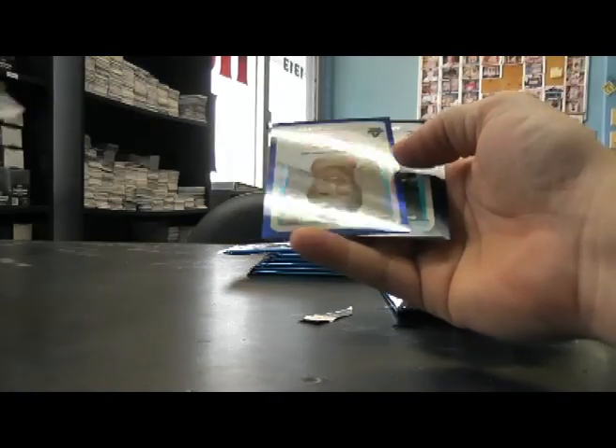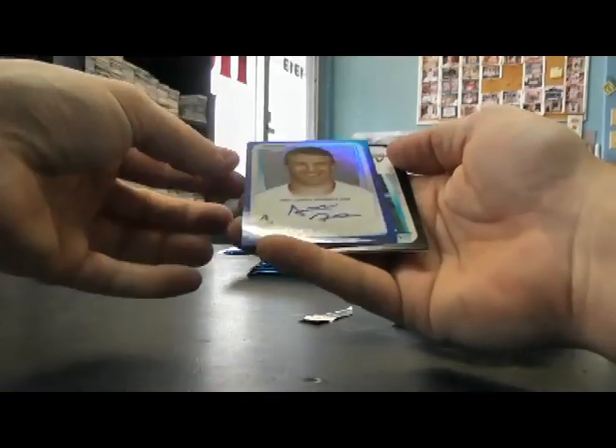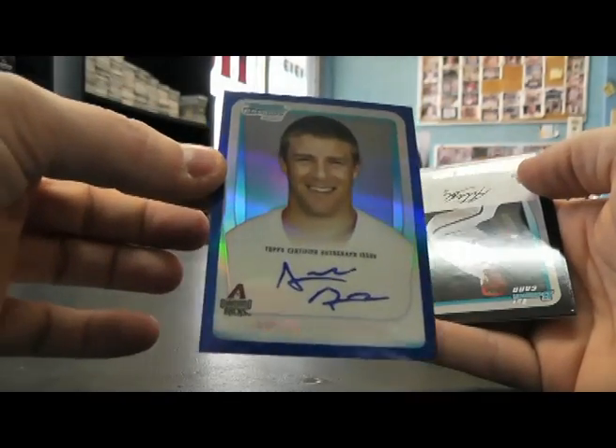Got a blue one — Archie Bradley. Archie Bradley Blue Refractor Auto.